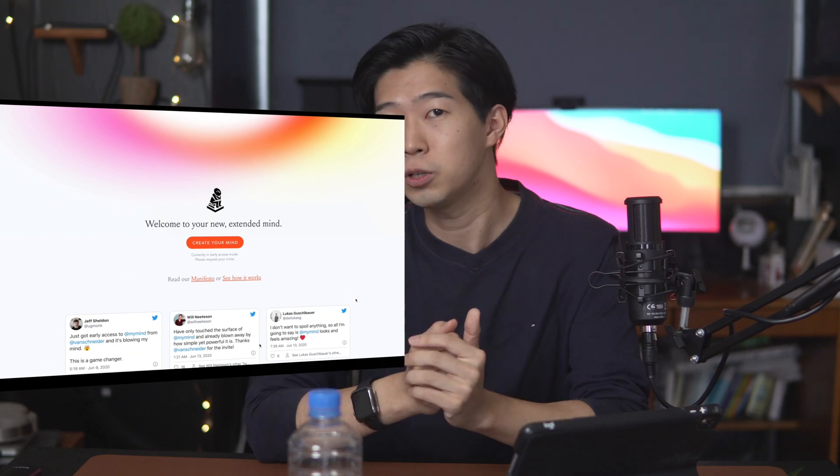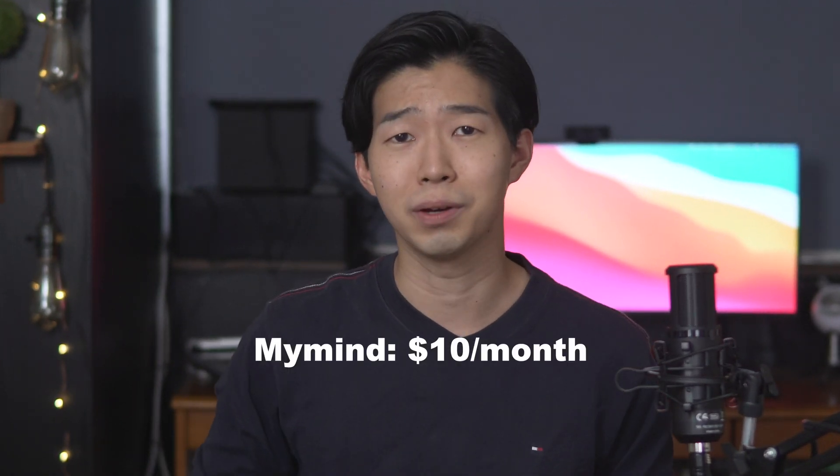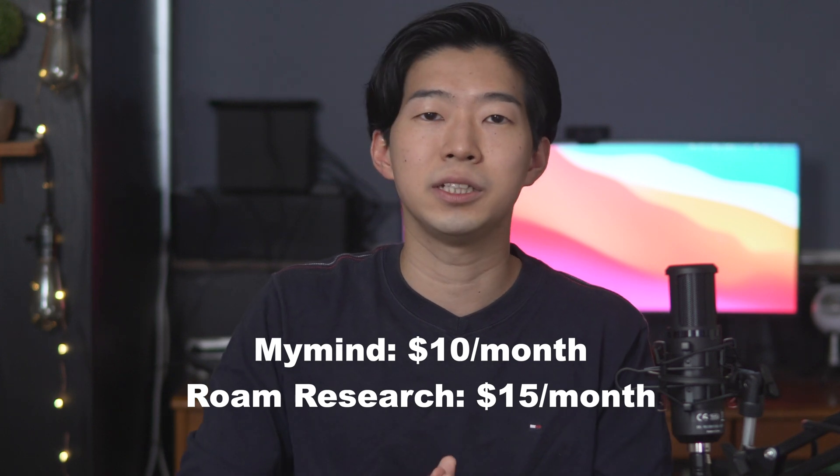Personally, I've been using an app called MyMind for my Idea Storage and Roam Research as my Idea Factory. But as many people pointed out, including my girlfriend, it's very expensive. MyMind costs $10 a month and Roam Research costs $15 a month. In total, that's $25 a month, which may not be so sustainable.